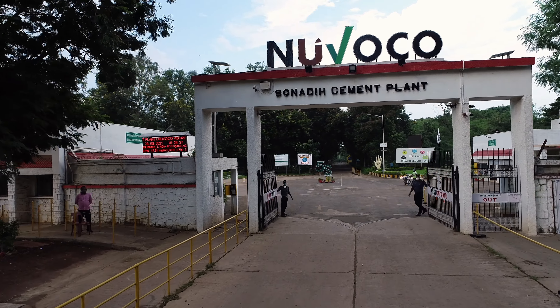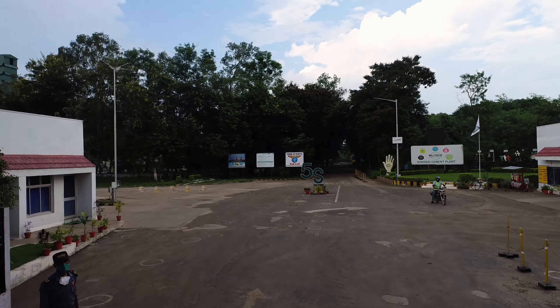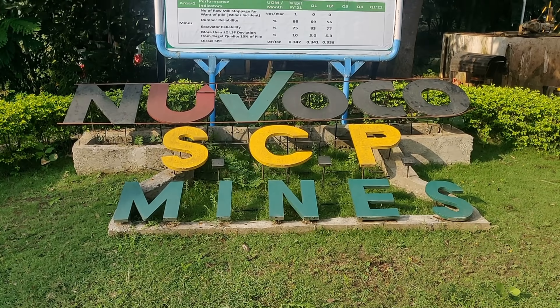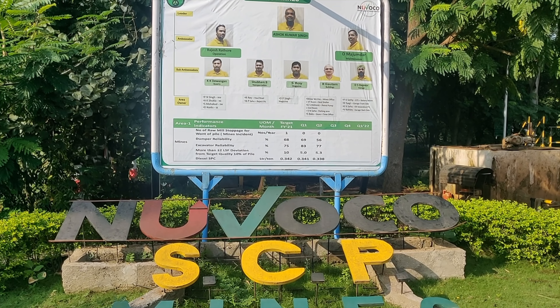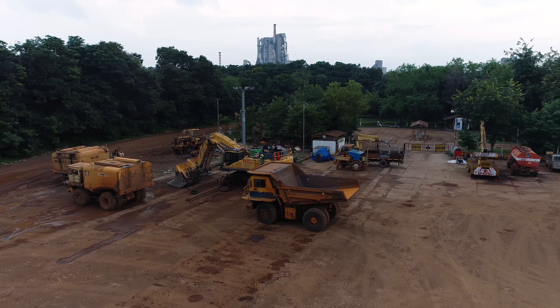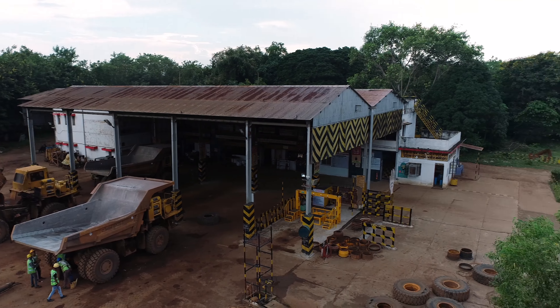In modern-day mining, it is important to minimize cost and maximize production without neglecting safety. We at Sonadi Limestone Mines focus on long-term development using mineral resources optimally and ensuring sustainable post-closure land uses.